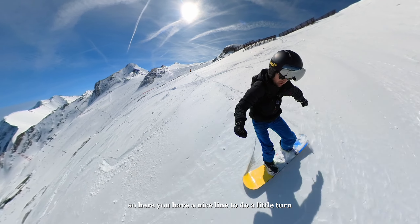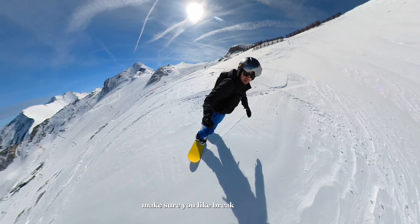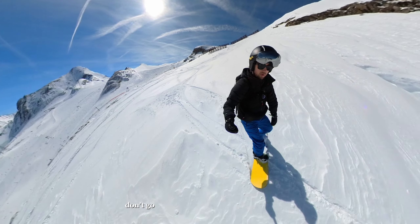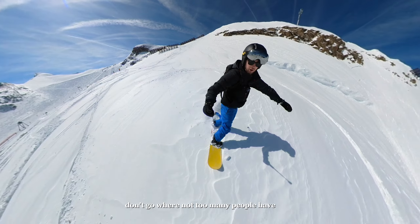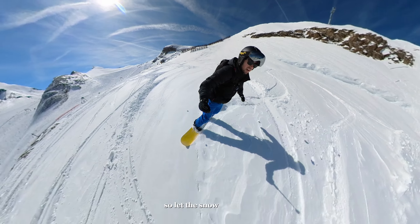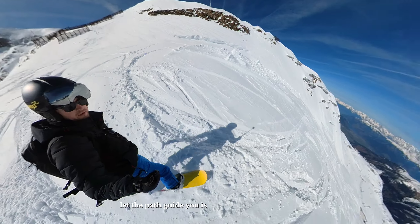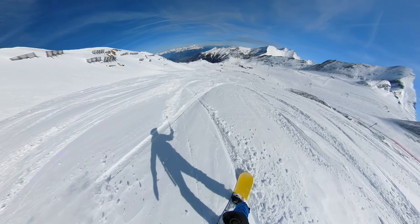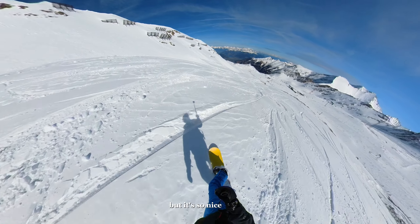Here you have a nice line to do a little turn. Make sure you brake in the snow and let the snow guide you. Don't go where too many people have gone. Let the snow guide you, let the path guide you — that's the best thing you can do. Look out for stones of course.